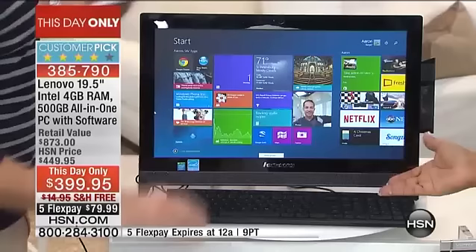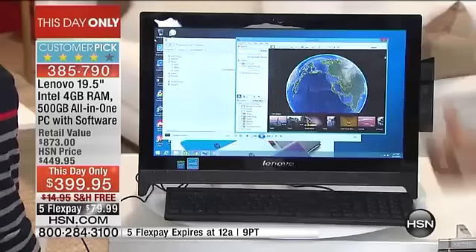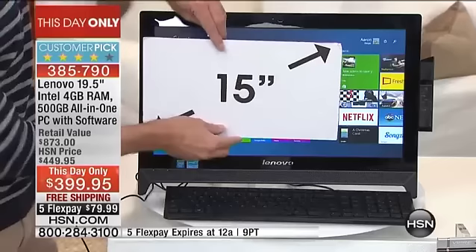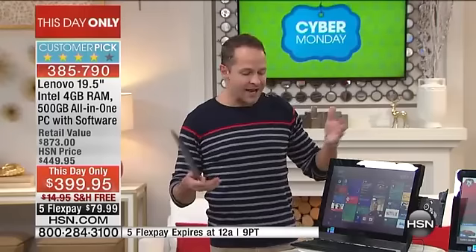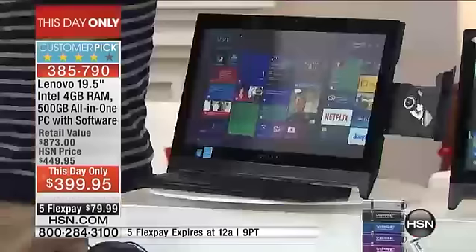You can find desktops out there for two or three times the money — but why would you do that when you have an option where you're getting everything here, including the webcam, which we're going to show off in just a moment. The screen size is one of the most important things. Imagine grabbing a DVD — even in a smaller home, it's nice to have devices that serve double purposes.